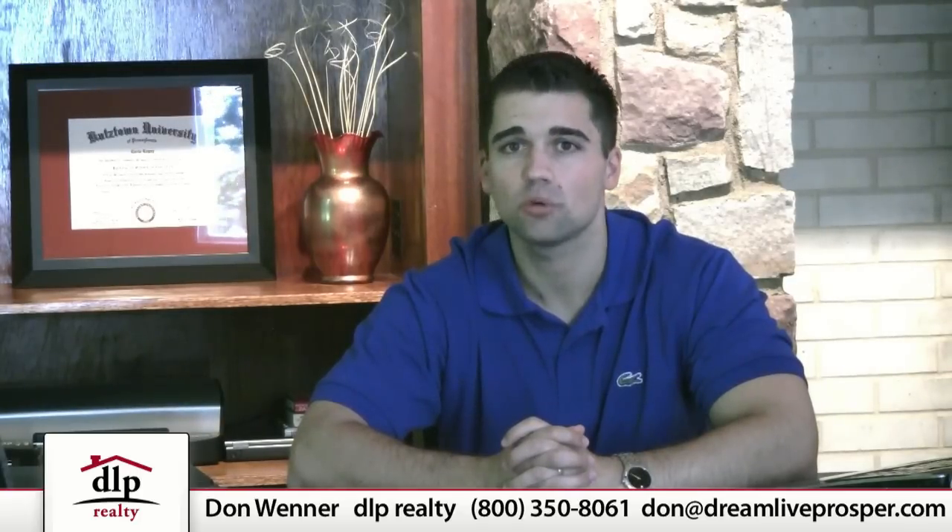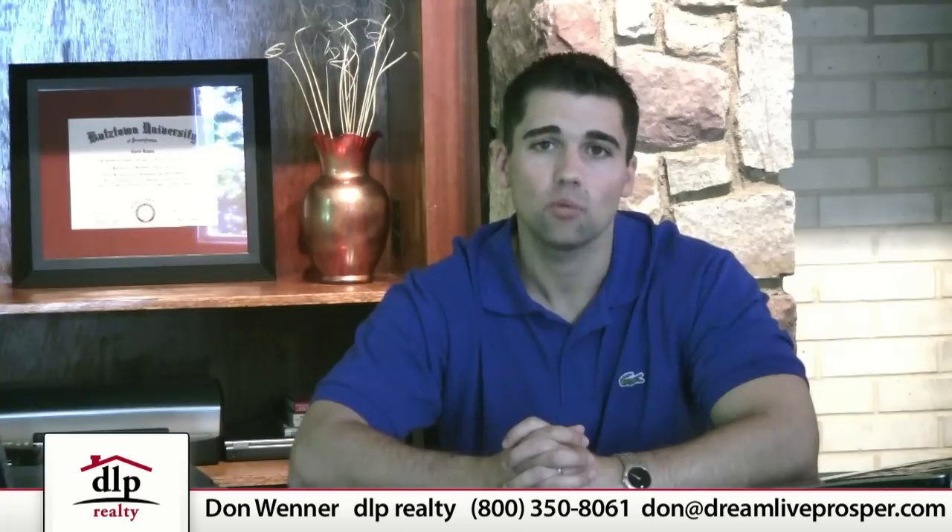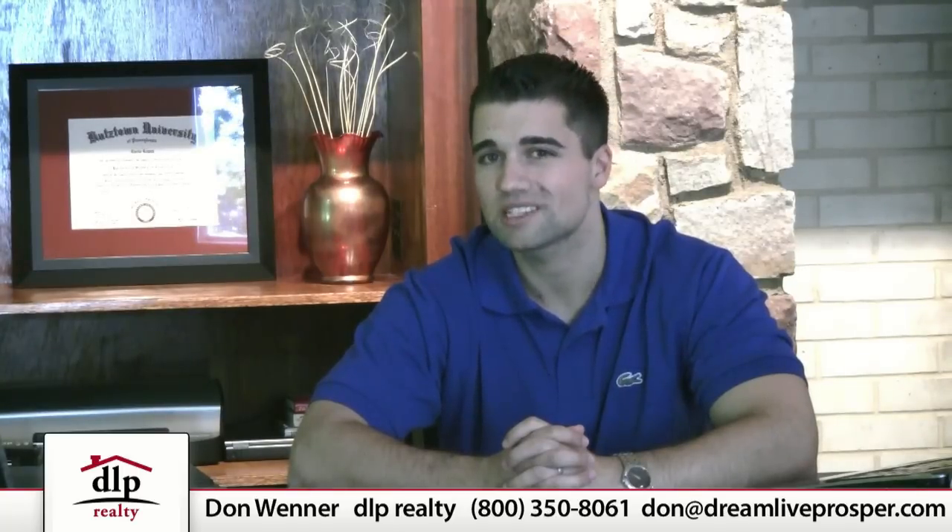If you'd like help with determining what your home is worth, where it would need to be priced, ultimately where it would sell, and where your closing costs would be, we would love to help. Thanks, and hope you have a great day.